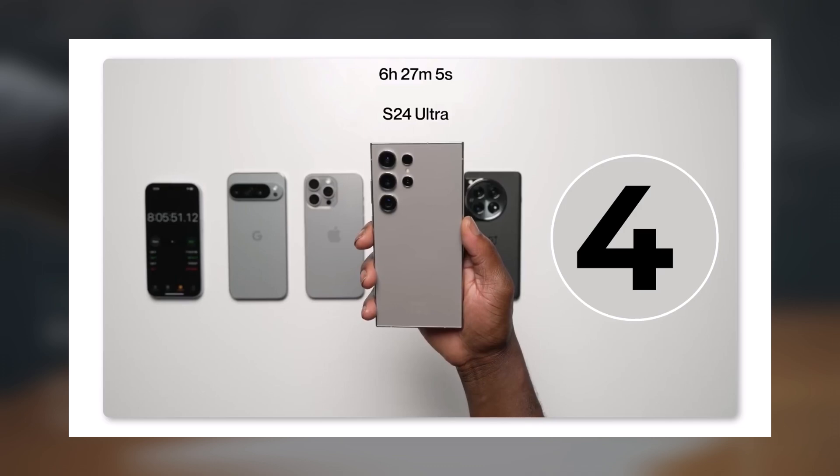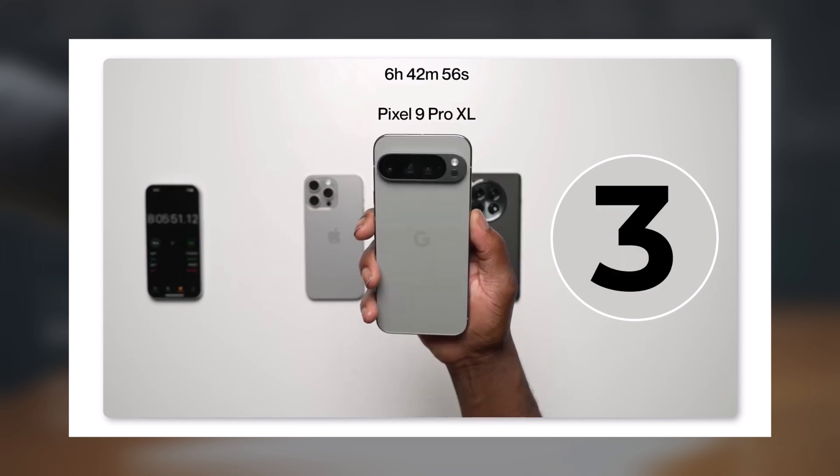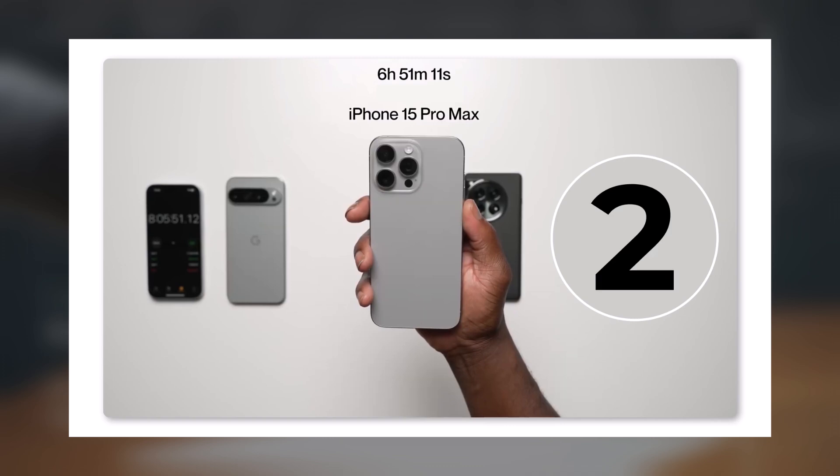Fourth place: Galaxy S24 Ultra, with 6 hours, 27 minutes, and 5 seconds of screen on time. Third place: Pixel 9 Pro XL, with 6 hours, 42 minutes, and 56 seconds of screen on time.